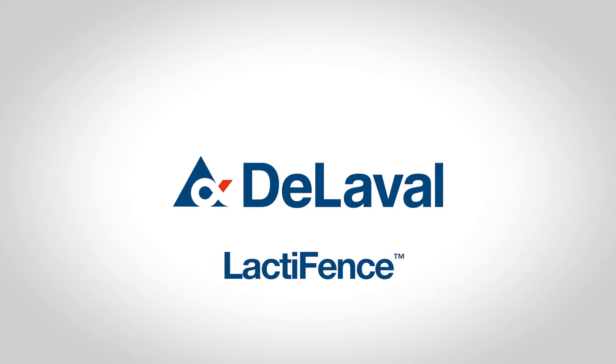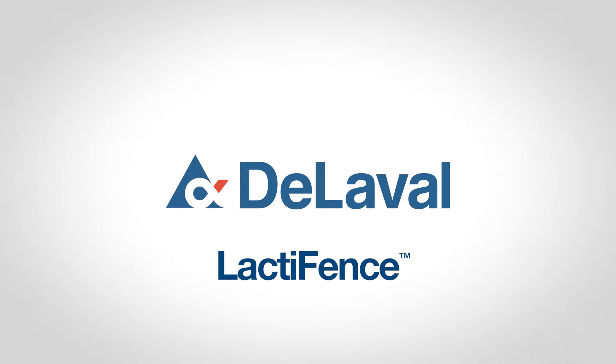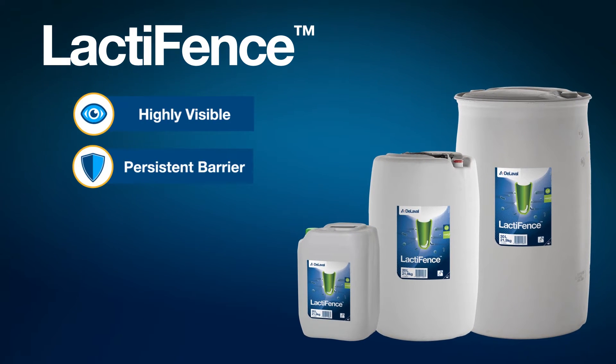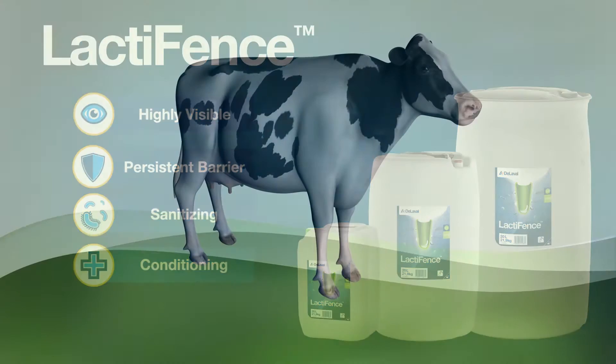Udder hygiene and teat end health is critical to daily milking routines, and ensuring herd health and comfort is essential to farm profitability. DeLaval's Lactifense Barrier Teat Dip creates a highly visible physical and persistent barrier to debris, bacteria, and environmental threats, while simultaneously sanitizing and conditioning the teat, providing protection from milking to milking.